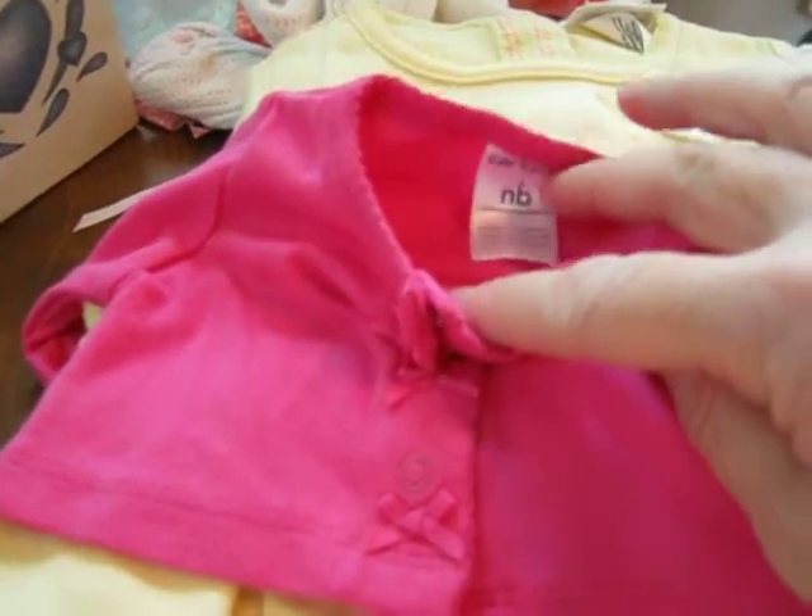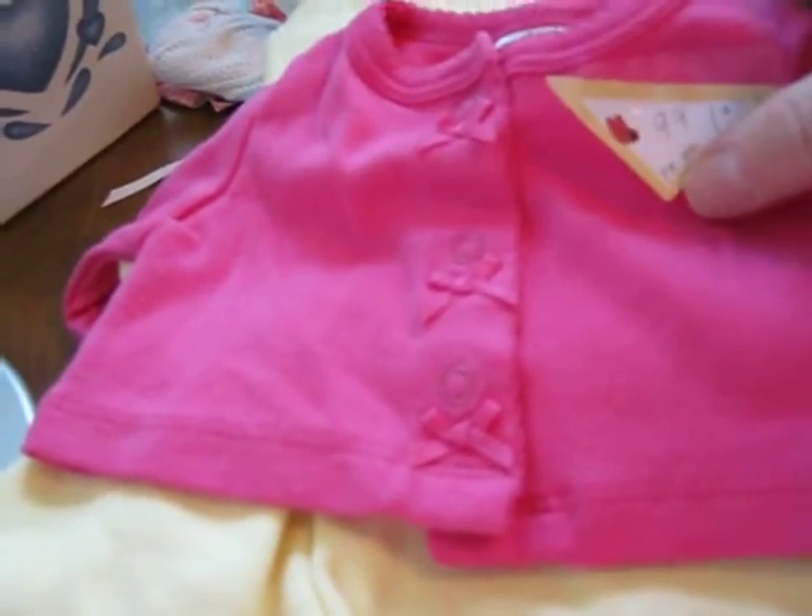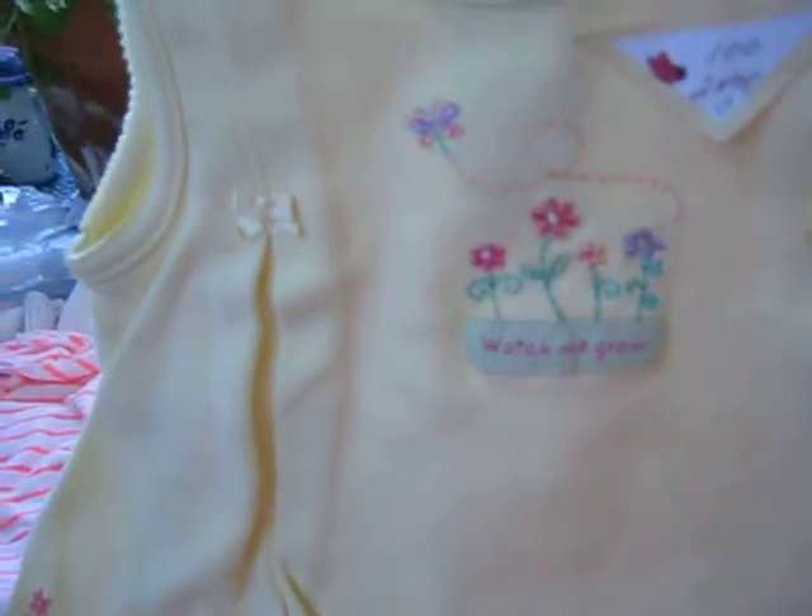This little Carter's jacket slash sweater is size newborn — number ninety-nine — and I'm asking a dollar for that. It snaps up the front with little bows. Number one hundred is a Carter's vintage six to nine months romper dress, really cute with lots of embroidery — actual embroidery — and the back is plaid. I'm asking two dollars. That's number one hundred.